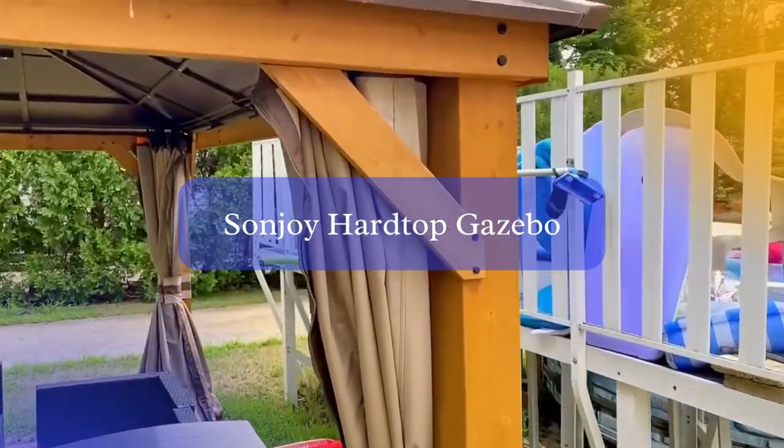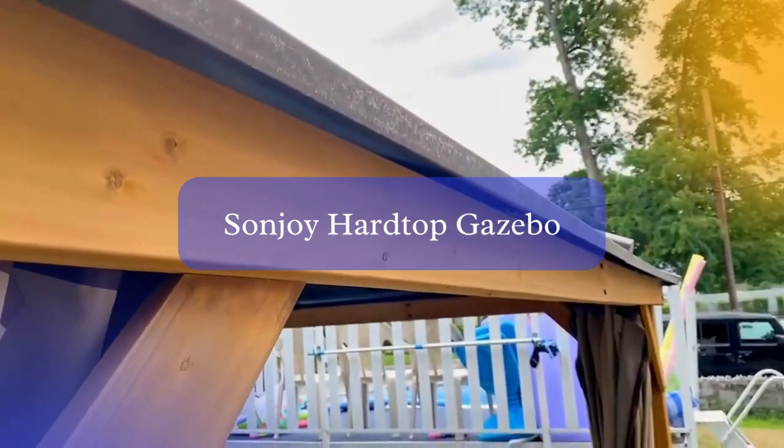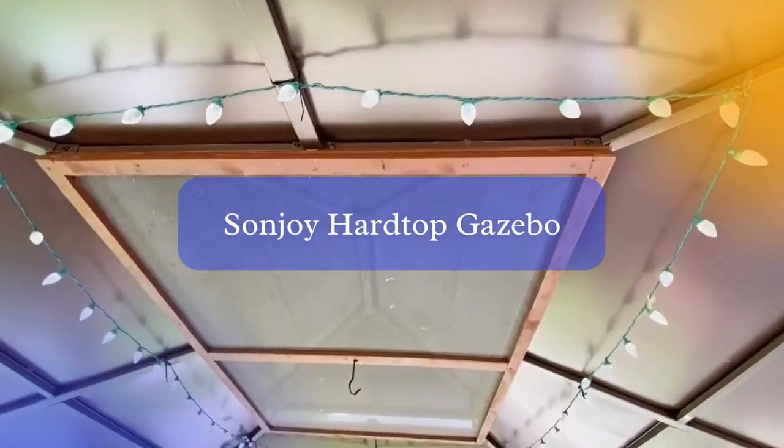The Sunjoy Hardtop Gazebo is a perfect addition to your garden or backyard, offering ample shade and protection from the elements while ensuring it can withstand high winds with ease.